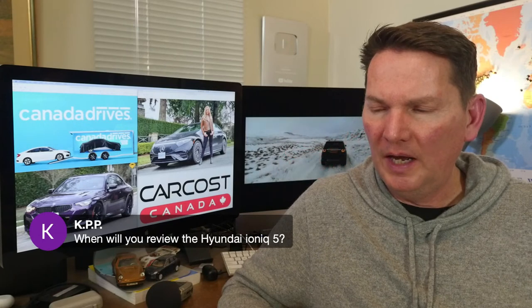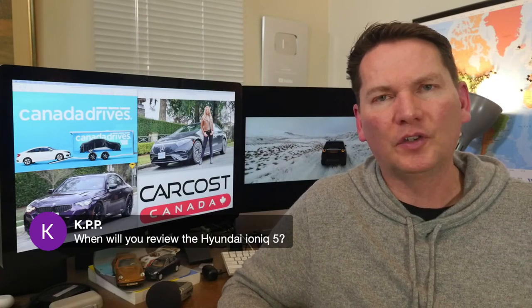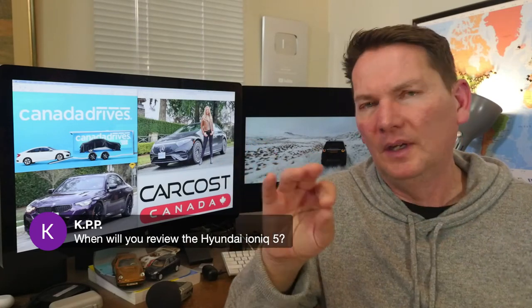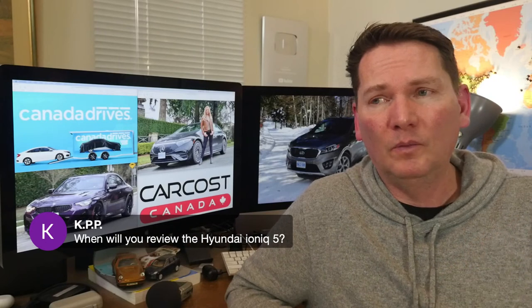On the Hyundai Ioniq 5: there is already a video on the channel — Andre and I went to California in December for the North American launch. We also got the Ioniq 5 back about a month ago for a week-long test. We're going to wait before posting that second video so we don't put both out at once — it's probably going to be a few more weeks.